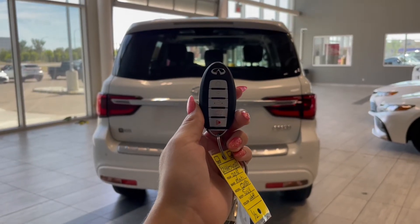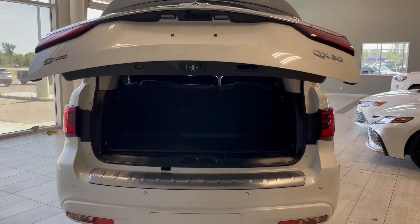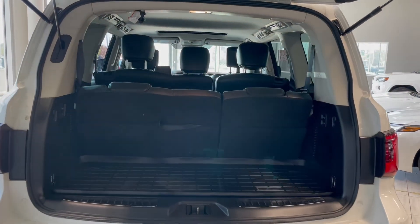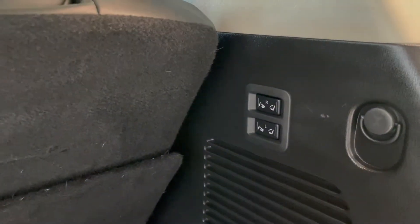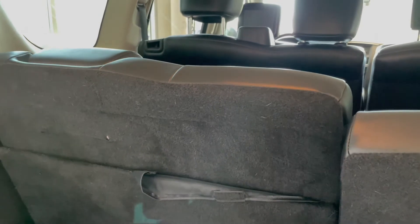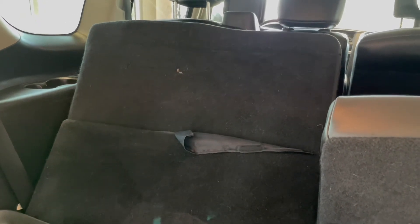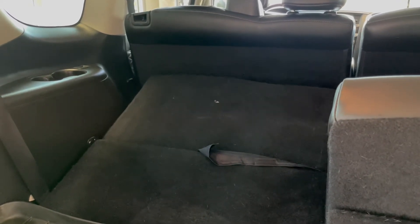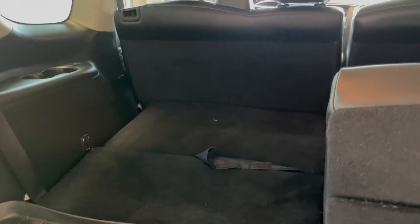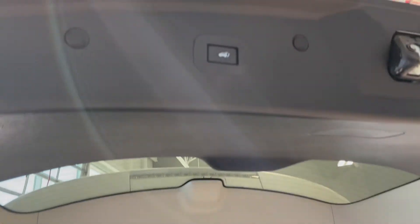This Infiniti also comes equipped with a power lift gate. Once that's open you can see we still have a bit of storage space with the third row seats folded out. But if you're hauling larger items or just need the extra room, the third row easily folds down using these power buttons on the right side. To close the lift gate you could use the button on your key fob again, but there's also an additional button on the left side of the lift gate itself.